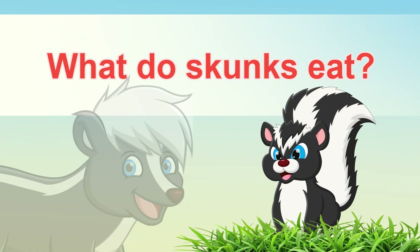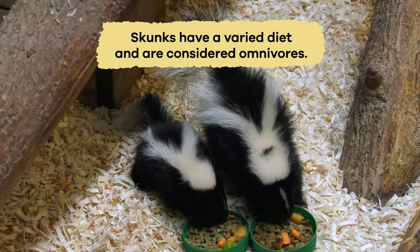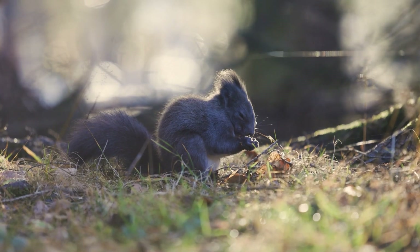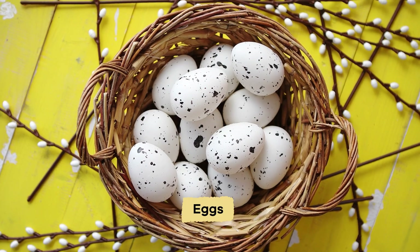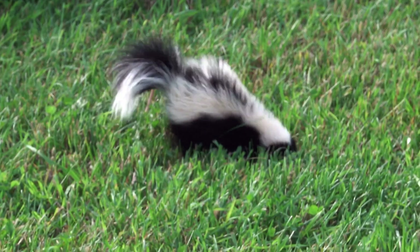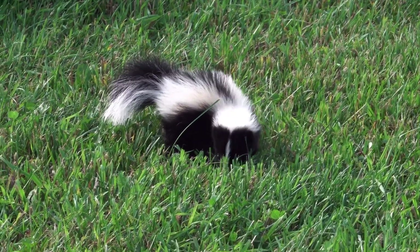What do skunks eat? Skunks have a varied diet and are considered omnivores, which means they eat plants and animals. Their diet includes insects, small mammals, birds, eggs, fruits, and vegetables. Their sharp claws and strong legs help them dig up grubs and worms from the soil.